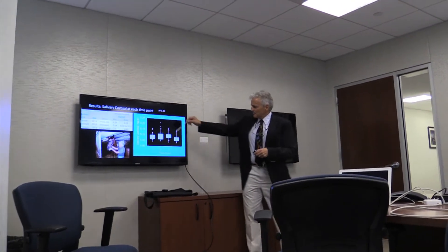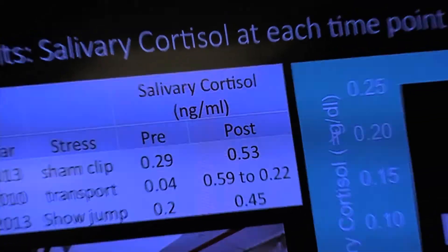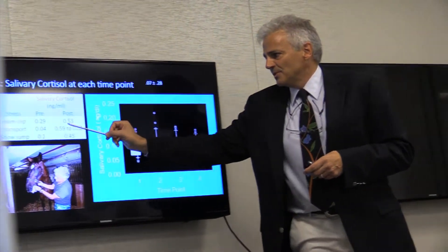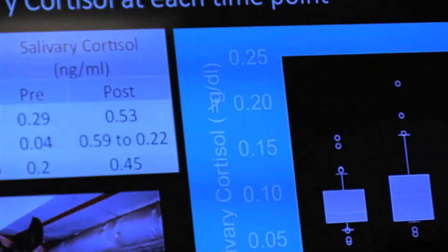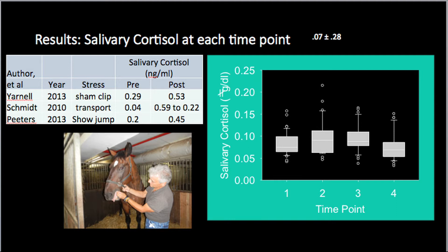Looking at salivary cortisol at all four time points: in the sham study, which was just clipping, you can see how low-stress that was — most horses don't mind. Clipping about doubled the cortisol. Transport went up multiple folds. Show jumping — as horses are saddled and put through an event — went up even further. But the main thing to notice is that our horses at the four time points showed no movement in salivary cortisol — there was no difference. What they were like in the morning at very low stress, that's what they were like when harnessed. A small increase might be due to them knowing they're going to go out for a jog, which is normal and should happen. But it didn't go off the wall like those other comparisons.